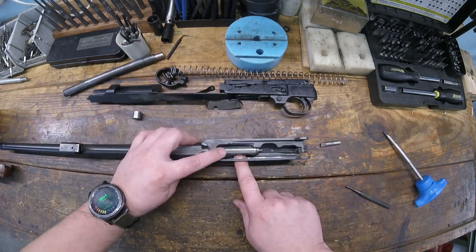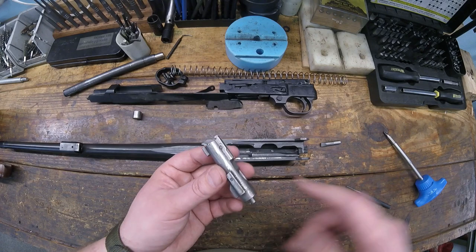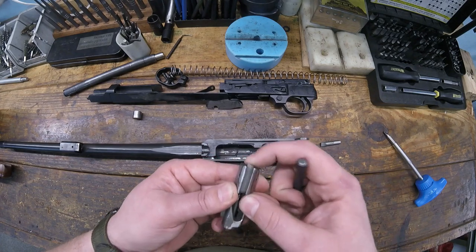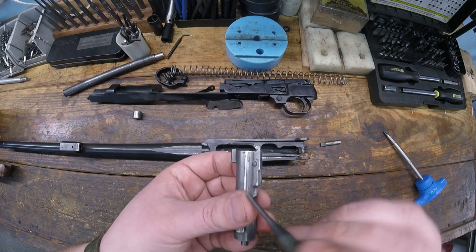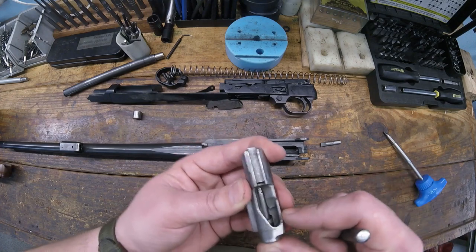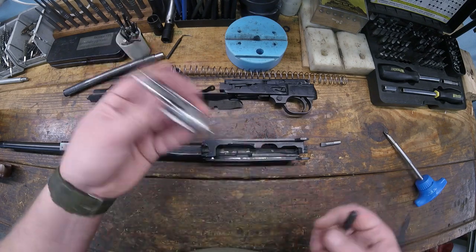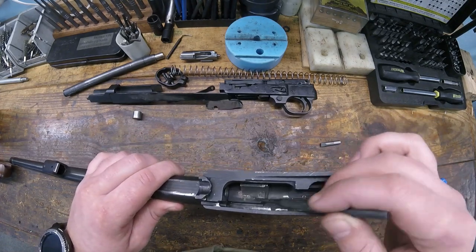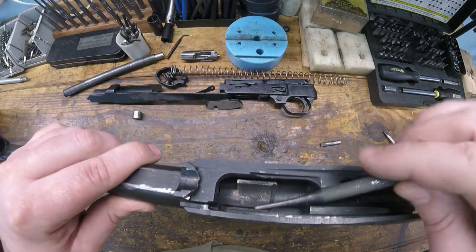Back to the bolt - rotate it, bring it back about this far, then lift it up and out. The extractor is held by pins with a coil spring behind it; it comes out the bottom but it's staked in, so unless you're replacing something, don't mess with it. Same thing with your firing pin and its spring - it's staked, so just leave it alone unless you're replacing something.